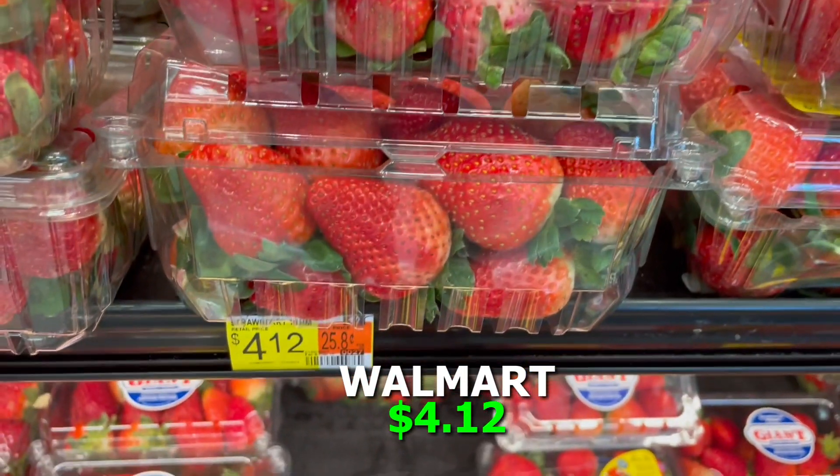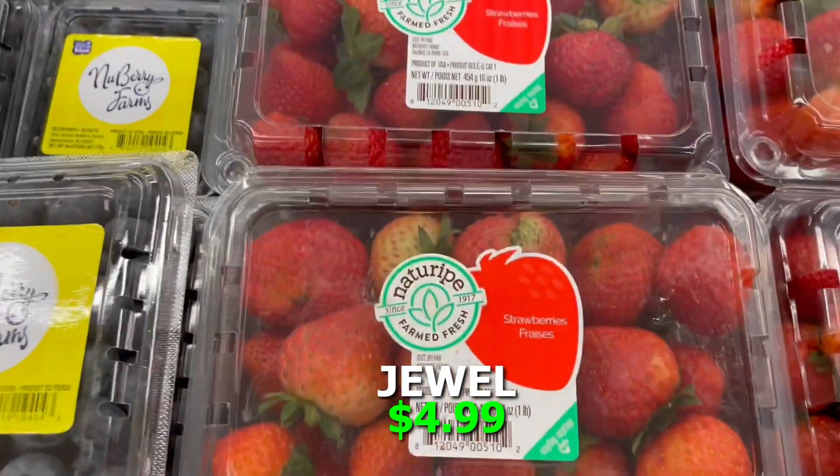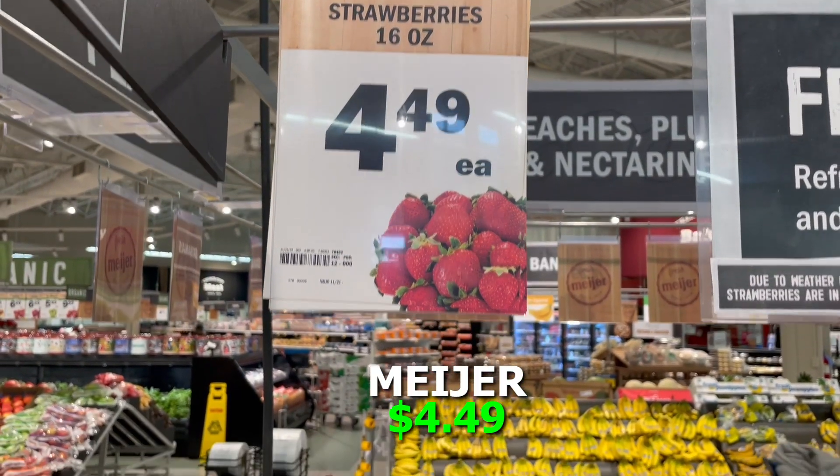Everybody in our house likes strawberries, so we priced out a pound of strawberries in a larger container — you'll see it in the video. Walmart was $4.12, Jewel was $4.99, and Meijer was $4.49.